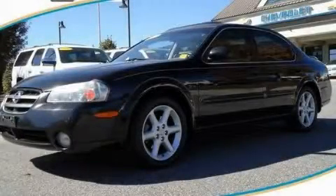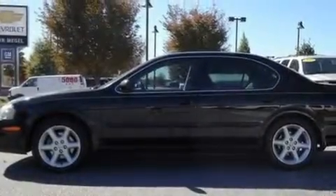This is a 2002 Nissan Maxima. It has a 3.5-liter six-cylinder engine and a four-speed automatic transmission.